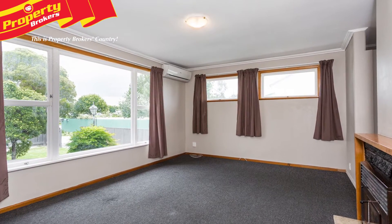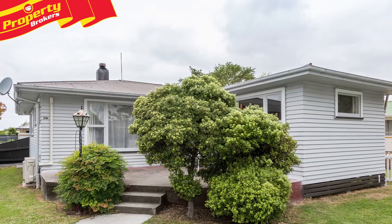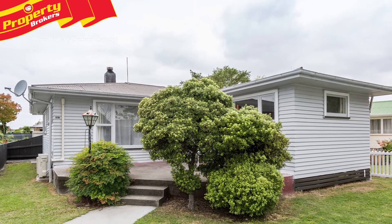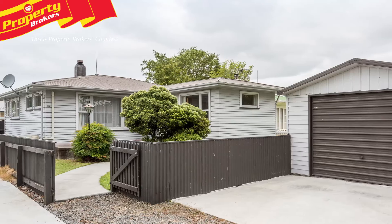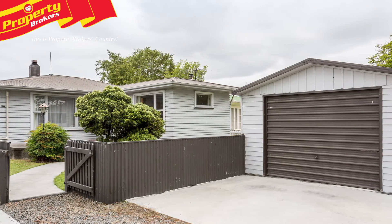Those looking to downsize will find less mowing and more relaxing appealing, and it will likely tick the boxes for investors looking to get in before the market goes up any further. Well fenced and with single garaging, this home is vacant and ready for immediate occupation.